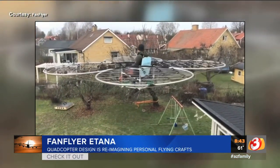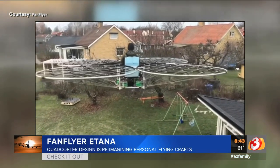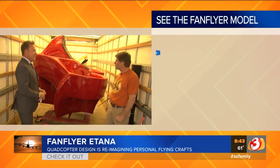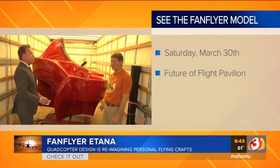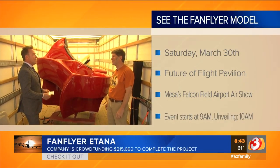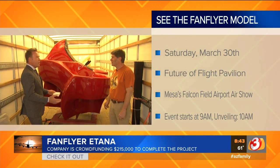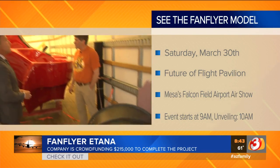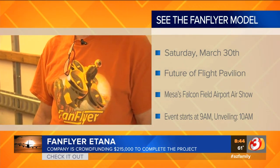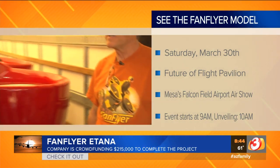Jim, I think it's fantastic. You're going to be out at Falcon Field tomorrow for their air show. And it's called the Fan Flyer — is that the official name? That's correct. And we have a crowdfunding campaign going on that kicks off today. People who want to come check us out — come to Falcon Field. How's the crowdfunding going to work? This initial one, we're selling t-shirts and belt buckles and a place in line for pre-orders. And we're working toward doing an equity crowdfund later this year also.